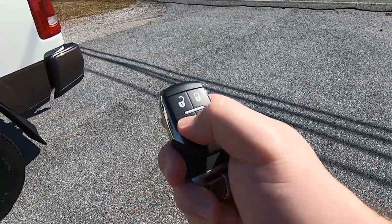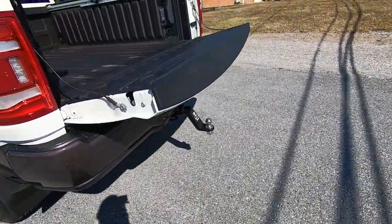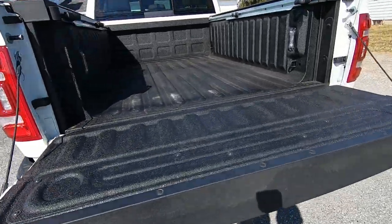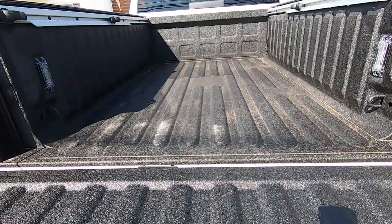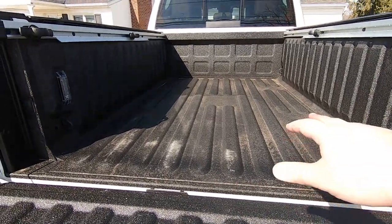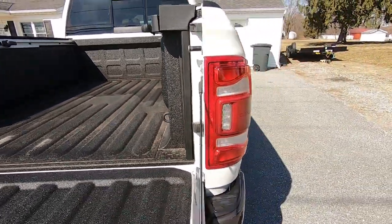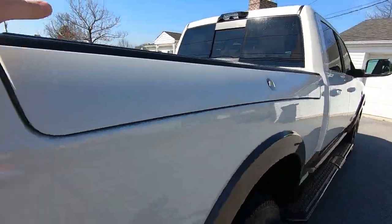Let's do two clicks of the tailgate button — there we go. It didn't work the first time, it worked the second time. The Limited Longhorn does come standard with a bed liner already on it. I added the RAM boxes, which are about a $1,000 option.